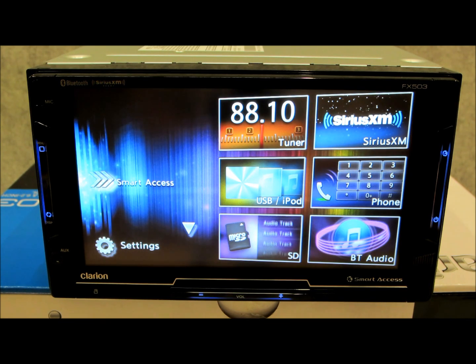In any case, this is it. This is the Clarion. This is the FX503. This is basically very similar to the NX604 Smart Access GPS DVD receiver, which I reviewed approximately five or six months ago.